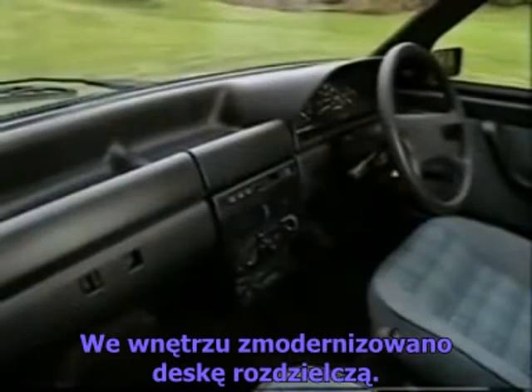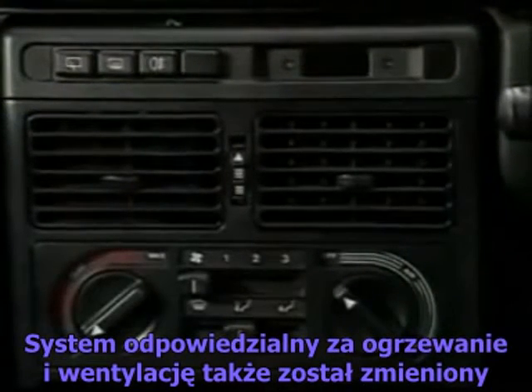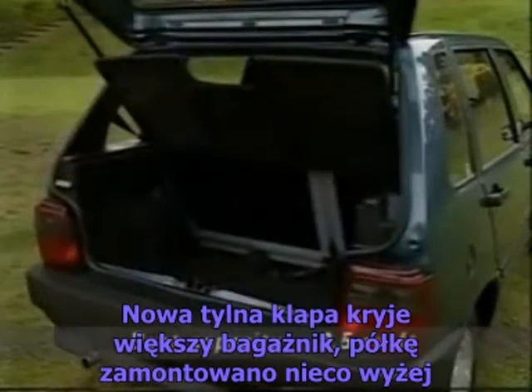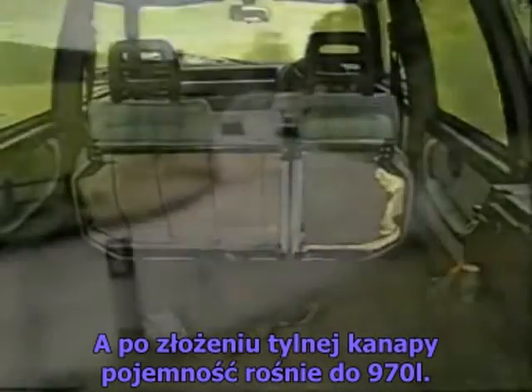Inside, they've revised the dashboard, and the heating and ventilation system has changed, with automatic temperature control on some models — that's a first for a small car. The new tailgate gives more usable boot room; the shelf is mounted higher, and with the seats folded, there's 34 cubic feet available for big loads.